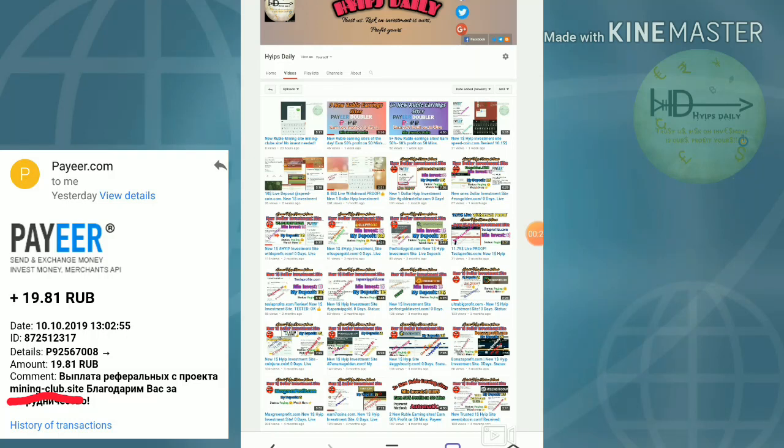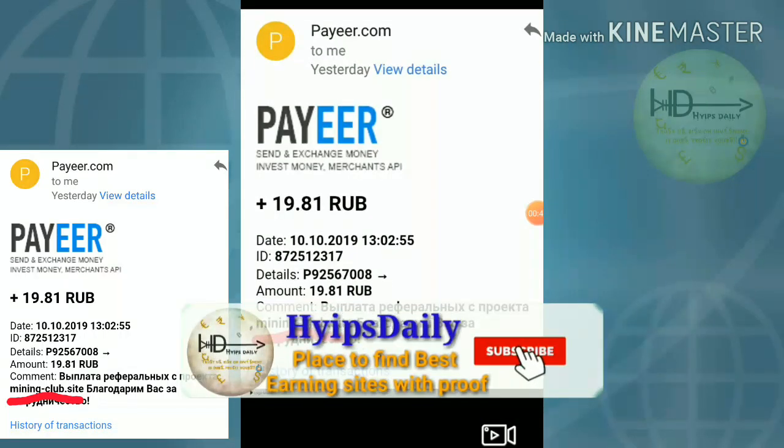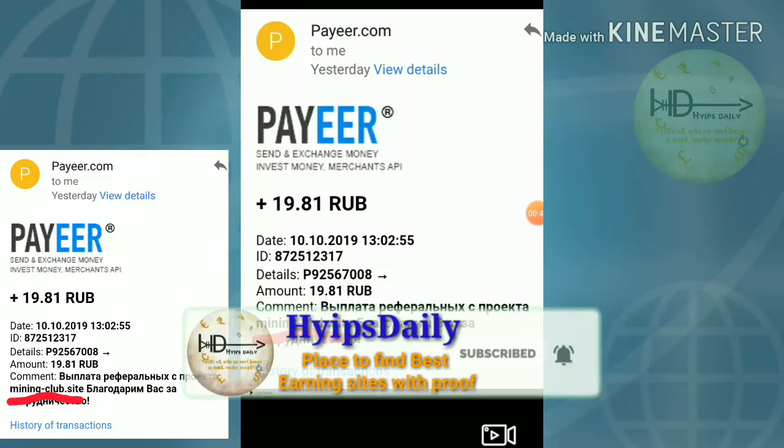In yesterday's video we discussed how to make a deposit. But I couldn't show you live proof because yesterday was the first time I invested in this site. Right now I have a clue about the site trends. You can see and figure out the site name: mining club dot site.